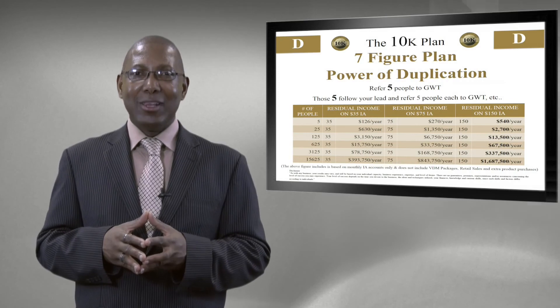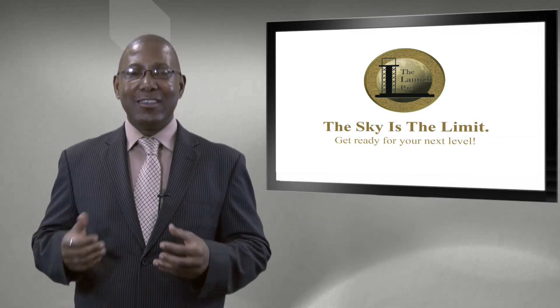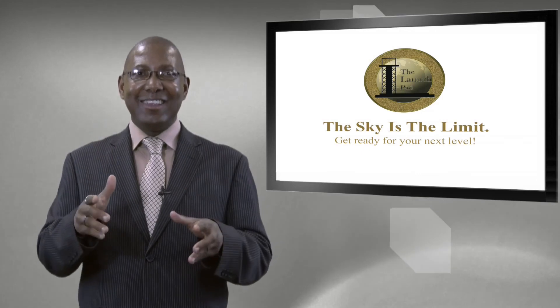Thanks for joining us through this journey of the LaunchPad — A, B, C, D to your success. Learn this success, do it, and duplicate it to others in your team. You can achieve all your dreams through Global Wealth Trade. The sky is the limit — get ready for your next level of success. My name is Ambassador Sean Haynes; thank you for joining us on the LaunchPad.